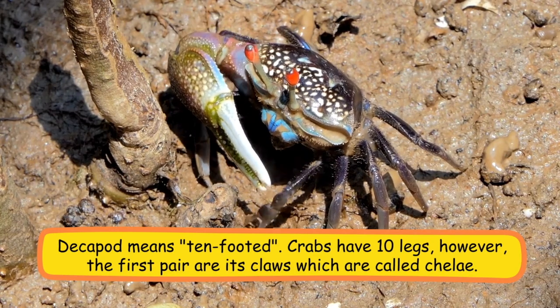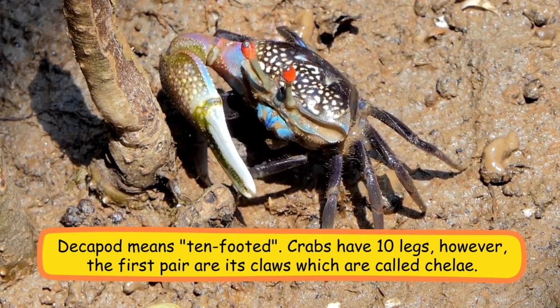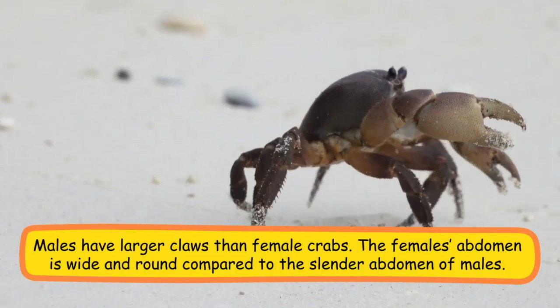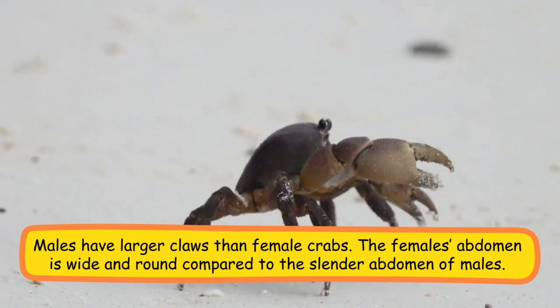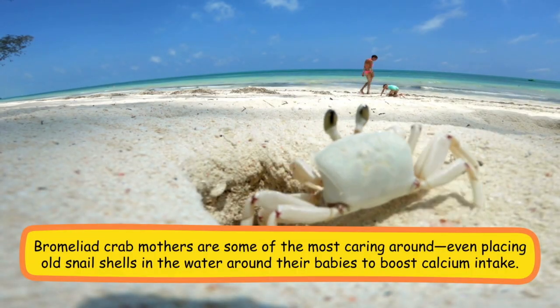The word 'decapod' means ten-footed — crabs have ten legs, however the first pair are its claws, which are called chelae. Males have larger claws than female crabs. The female's abdomen is wide and round compared to the slender abdomen of males.